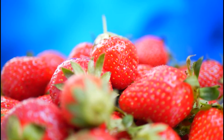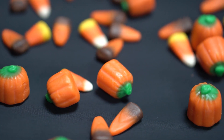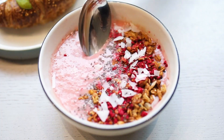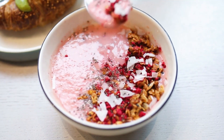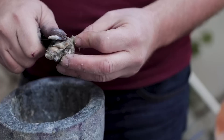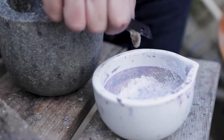Have you ever wondered what makes your favorite food so vibrant and eye-catching? Many times it's not just your typical food coloring — it could be coming from a rather unexpected source: insect blood. Let's explore this intriguing topic and unravel the story behind bug blood in our food.